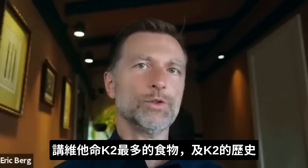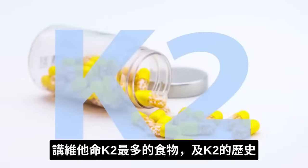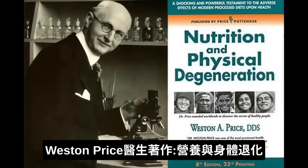Let's talk about the number one food that has the most vitamin K2. But I want to cover a little bit of history on vitamin K2. This book right here is called Nutrition and Physical Degeneration by Dr. Weston Price.